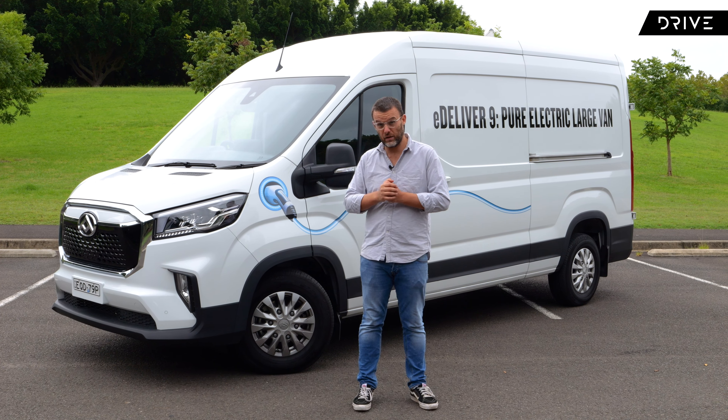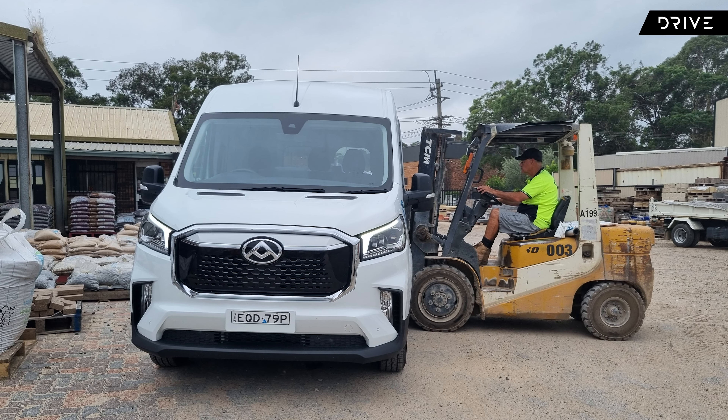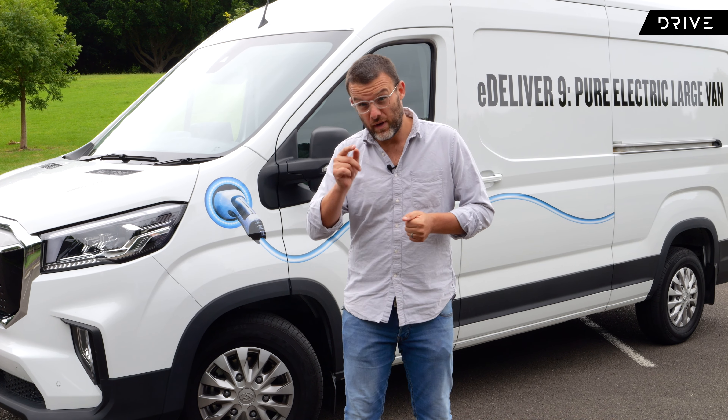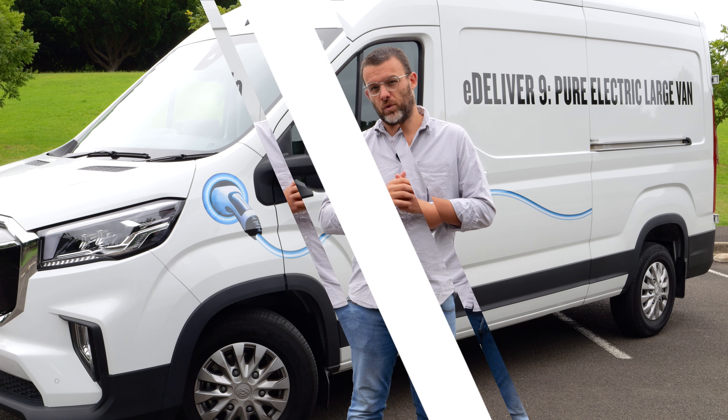I'm going to do it by digging through the practicality of this van, have a look at the interior, do some load testing, and also some driving just around town, on the highway, and all of that sort of thing. So I'm going to find out everything that you need to know about this LDV eDeliver 9 electric van. Let's have a closer look.